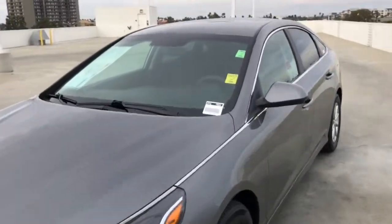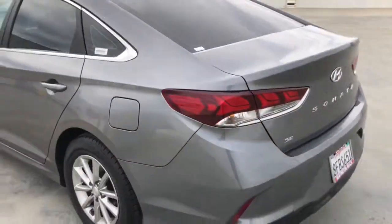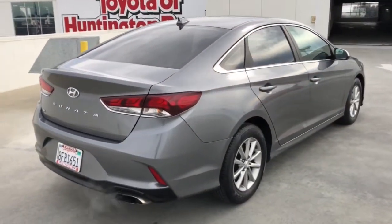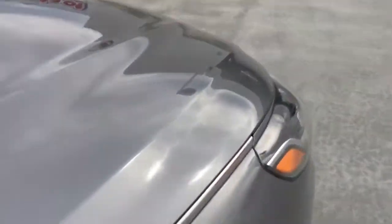You will be amazed by this 2018 Hyundai Sonata. With less than 30,000 miles on the odometer, this vehicle stands out from the rest. Here's a spacious and comfortable Hyundai Sonata, the midsize sedan that prioritizes a smooth ride, connected infotainment, and passenger safety.